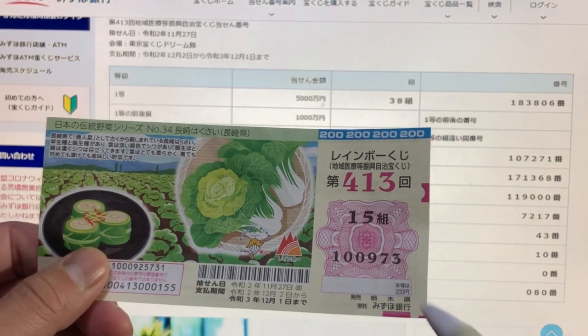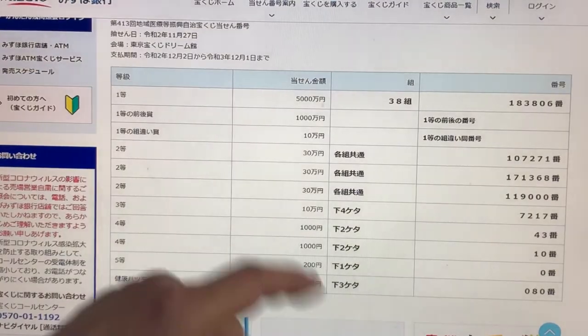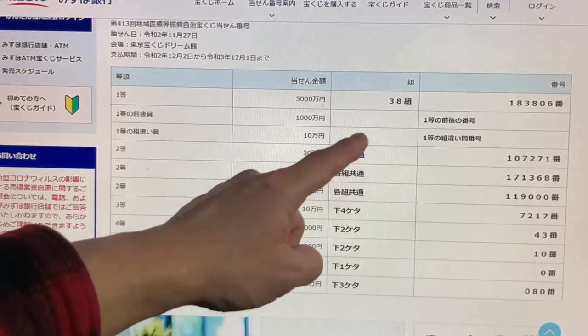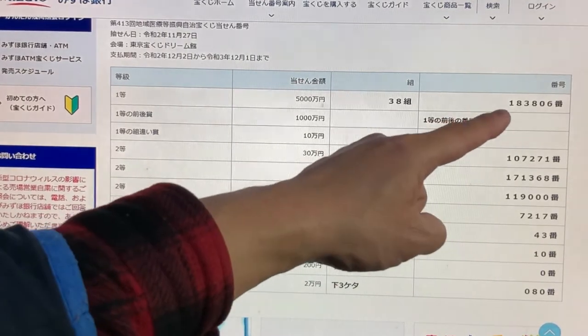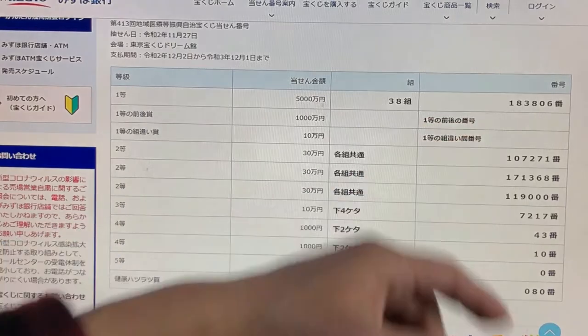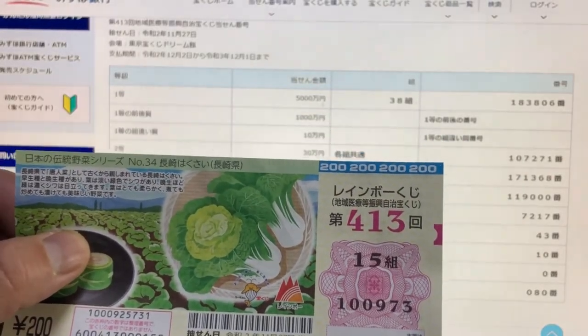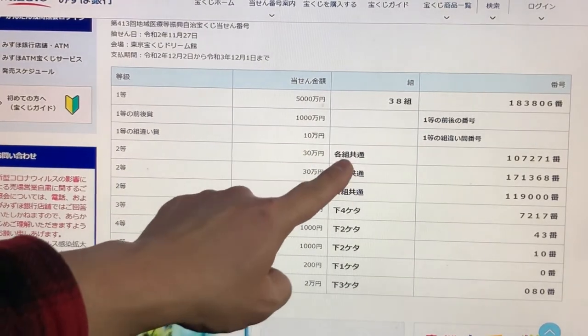To win the third first prize, Juman-en, you can have any grouping number but you must have the exact numbers 183806. Look at my ticket — mine is completely different.